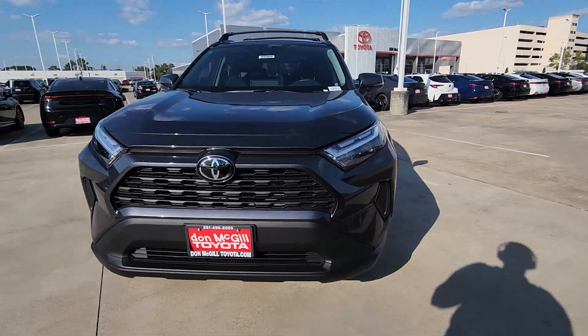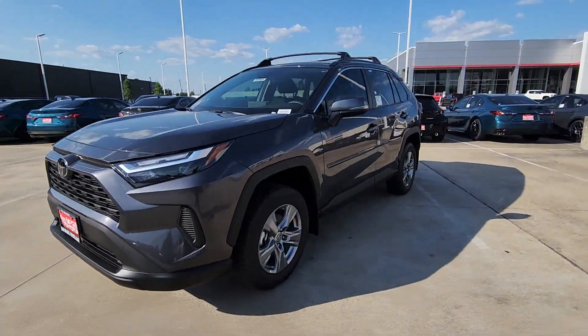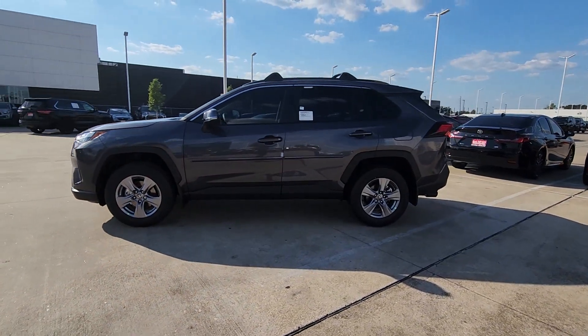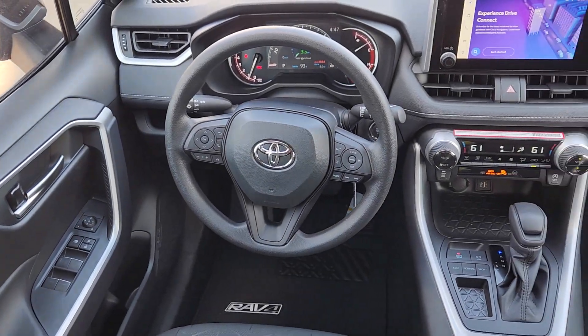Its ample cargo capacity, driver assistance tech, and multimedia infotainment system give you the confidence to relax and enjoy the drive. The following are some of this vehicle's highlighted options.